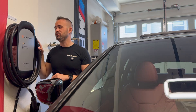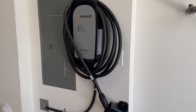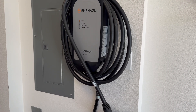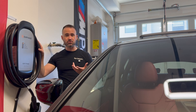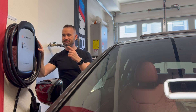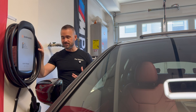Enphase doesn't just make EV chargers — they have a whole catalog of products for basically your home electrical infrastructure: EV chargers, solar panels, as well as battery storage for your home. What's nice about the Enphase charger is that it's able to incorporate with that whole ecosystem.